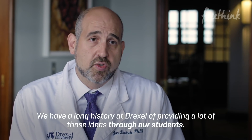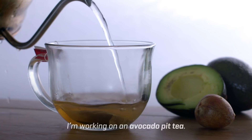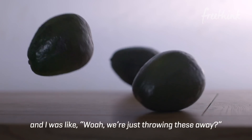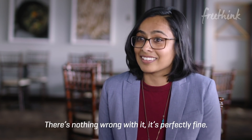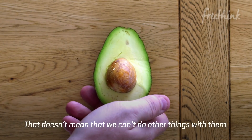We have a long history at Drexel of providing a lot of those ideas to our students. I'm working on an avocado pit tea. Turns out avocado pits are really high in antioxidants. And I was like, we're just throwing these away? We can create something out of this. There's nothing wrong with it — it's perfectly fine. We're just not used to using it. That doesn't mean that we can't do other things with them.